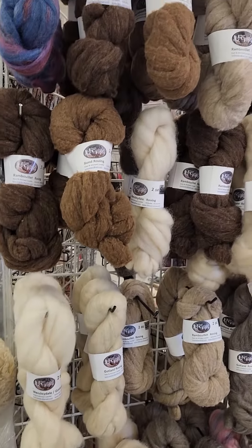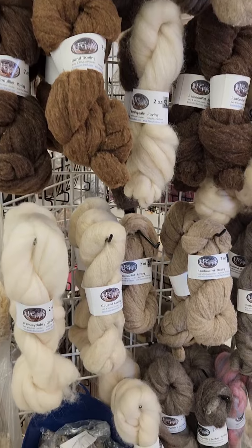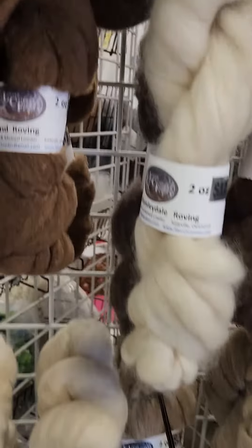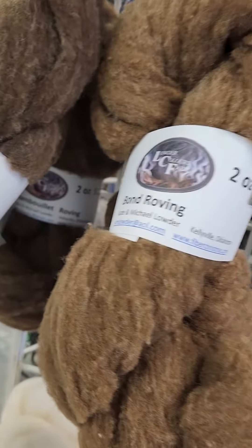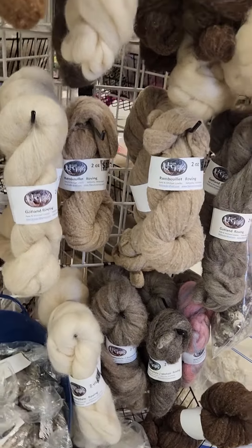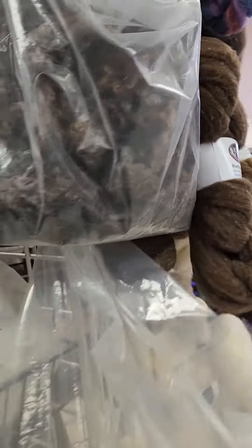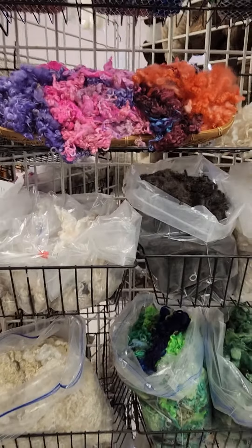We also have an assortment of her wool. These are the rovings from her sheep — when you pick a roving, you can see that this one was sheared off of Rowdy, and this one is Whistle. Just know that these guys are spoiled rotten living at Louder Color Farms. So if you want friendly, environmental wool, this is your wool.